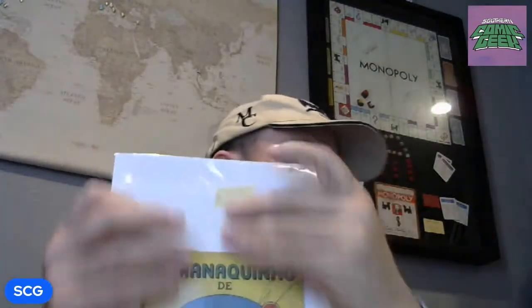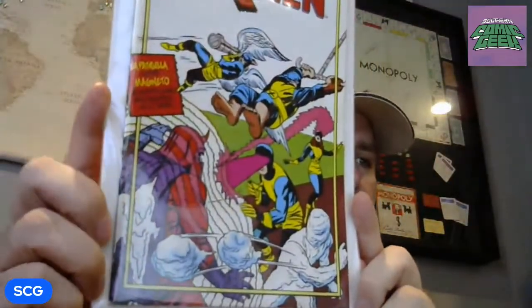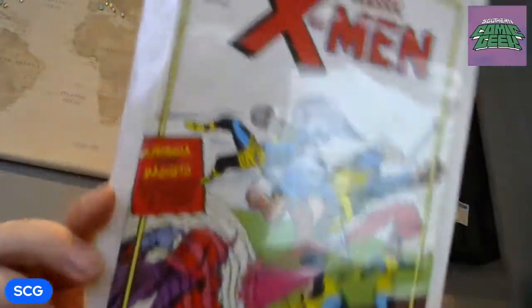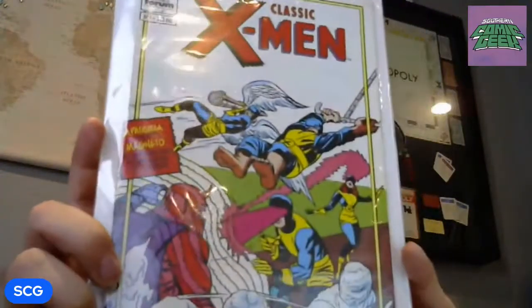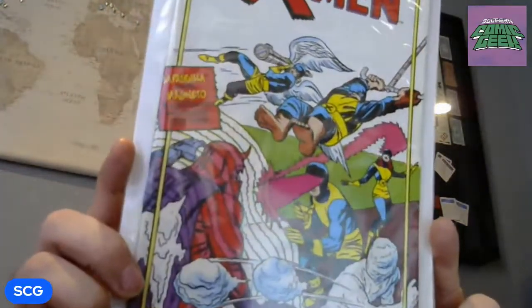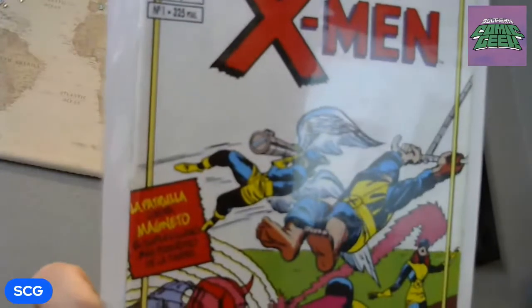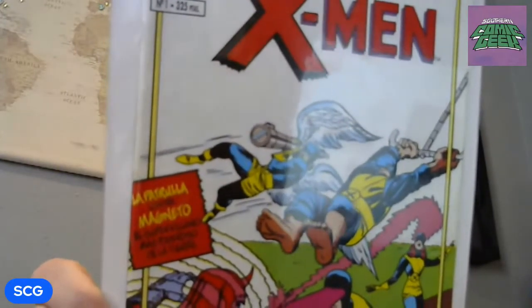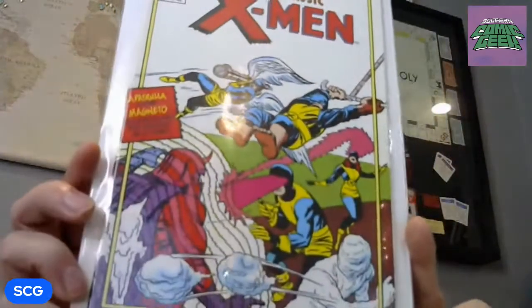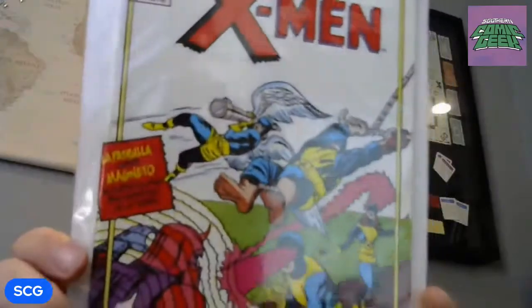I also got a Spanish version of X-Men number one. There's more than one story in here, but this is of course the classic X-Men number one cover that's been homaged several different times — the first appearance of everyone on the cover, including Professor X who is not pictured on the cover. I have the English version of X-Men number one and a couple of facsimiles, but I don't think I had another foreign version of this particular issue.